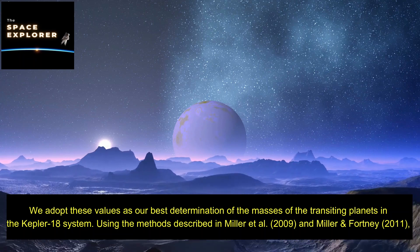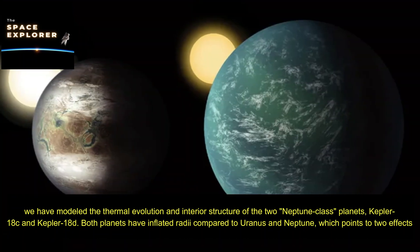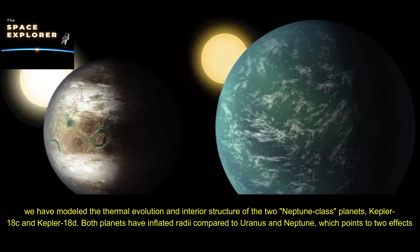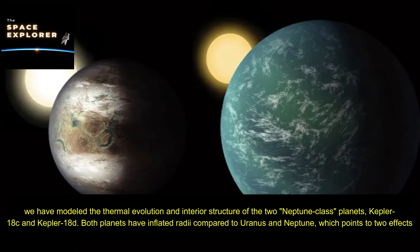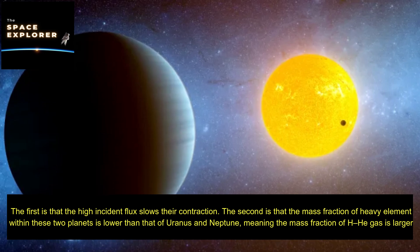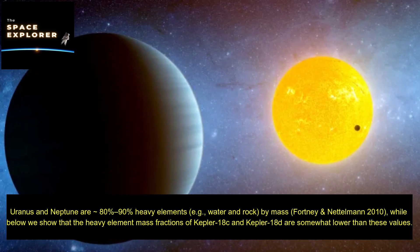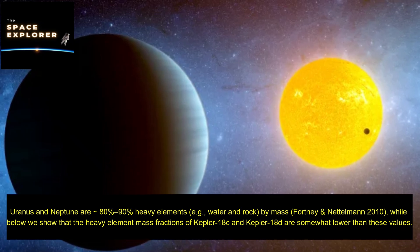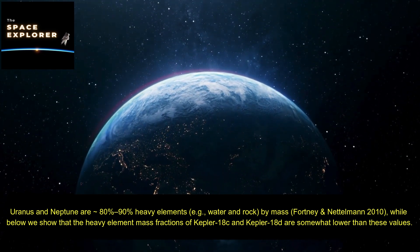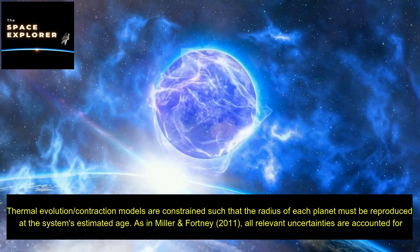Using the methods described in Miller et al. (2009) and Miller & Fortney (2011), the thermal evolution and interior structure of the two Neptune-class planets, Kepler-18c and Kepler-18d, have been modeled. Both planets have inflated radii compared to Uranus and Neptune, pointing to two effects: first, the high incident flux slows their contraction; second, the mass fraction of heavy elements within these two planets is lower than that of Uranus and Neptune — meaning the mass fraction of H/He gas is larger. Uranus and Neptune are roughly 80–90% heavy elements (water and rock) by mass.